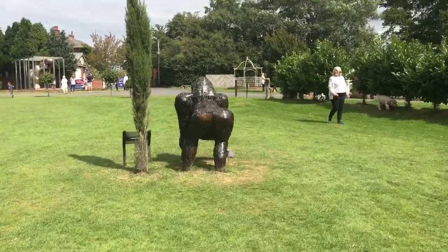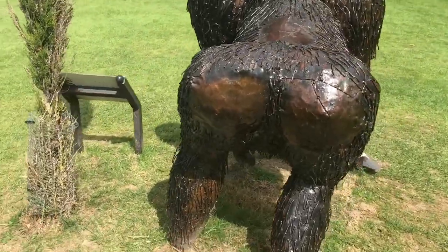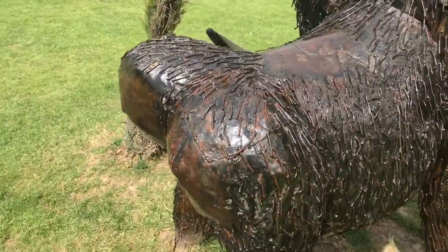Look at this bottom - it's huge. Looks like Kim Kardashian.